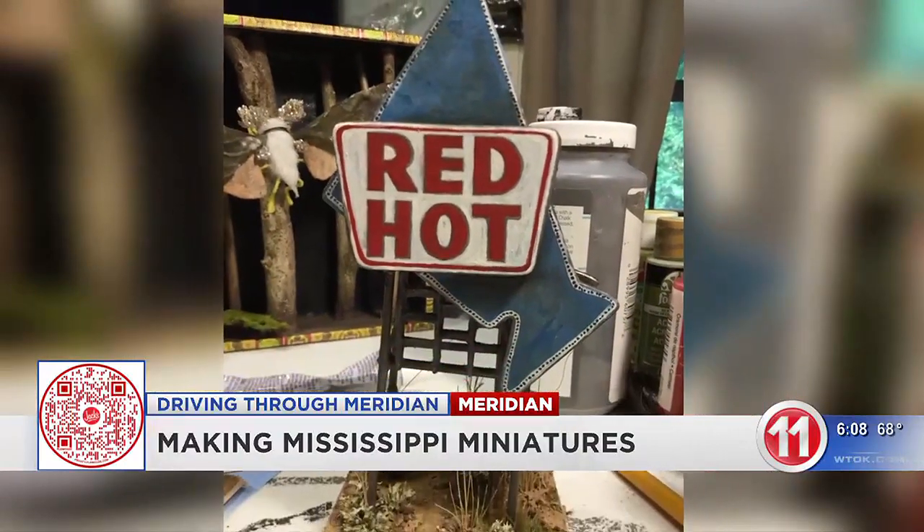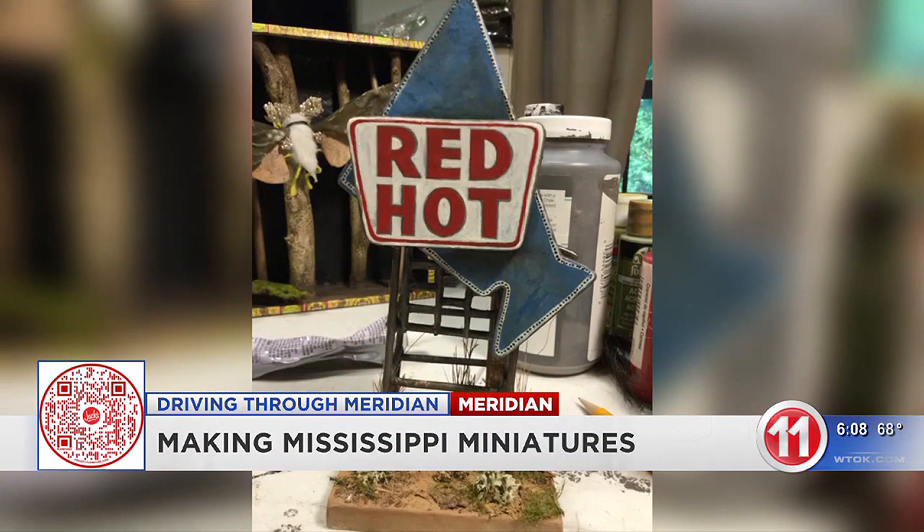Reporting from Meridian, I'm Lindsay Hall, WTOK News 11. You can see Lee Harper's latest work, Junior's Place, on display at the MAX through March 15th, and her Union Hotel model at the MAX as well in the museum's store through March 15th.